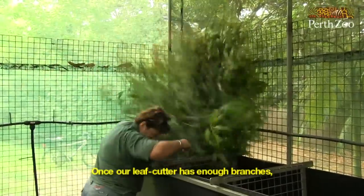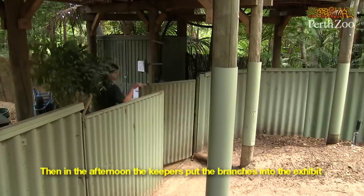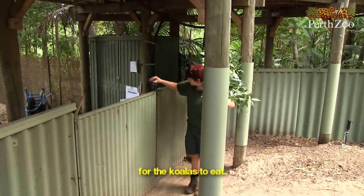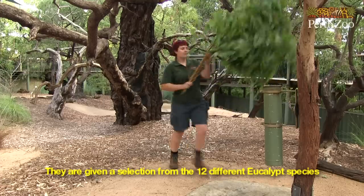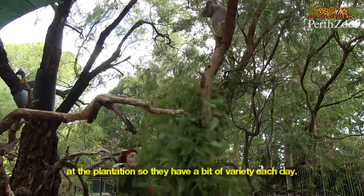Once our leaf cutter has enough branches, she delivers them to the zoo and stores them in our fodder storage area. Then in the afternoon, the keepers put the branches into the exhibit for the koalas to eat. They are given a selection from the 12 different eucalyptus species at the plantation, so they have a bit of variety each day.